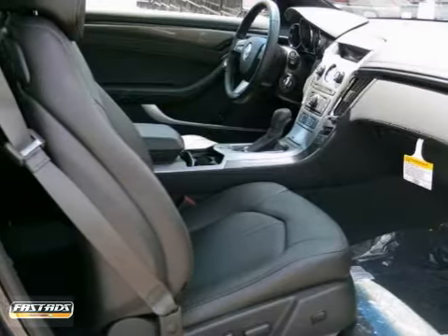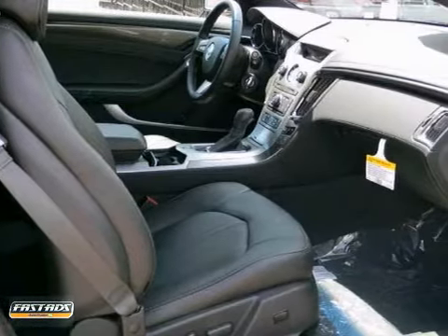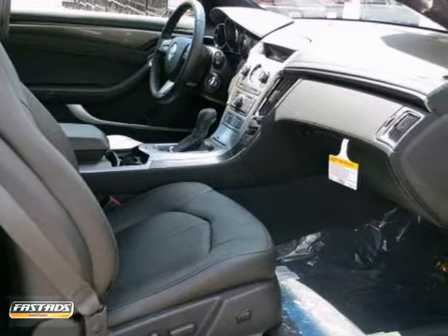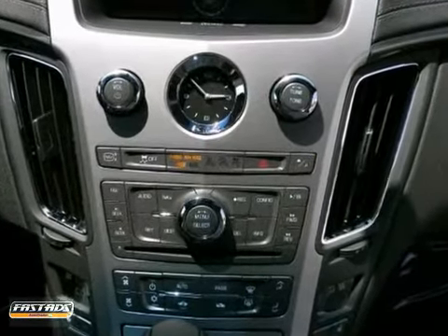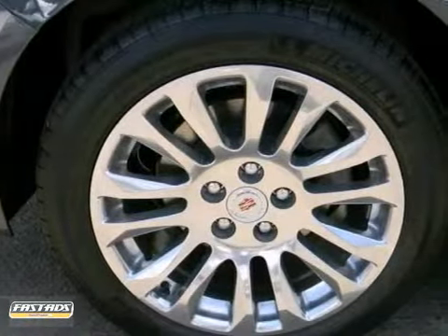With great features like keyless access, remote vehicle start and heated leather seats, this sedan is sure to please. Ultrasonic rear parking assist and stability track are there for you too.